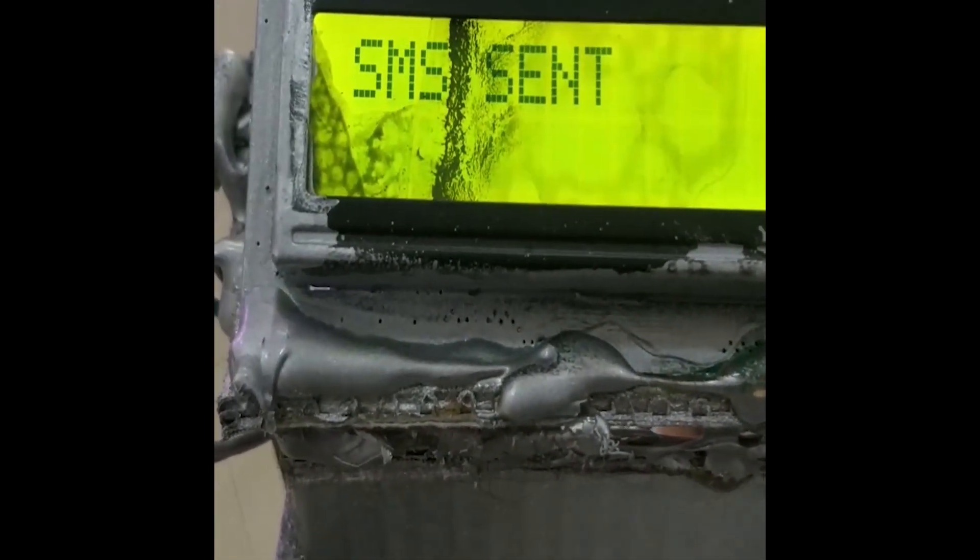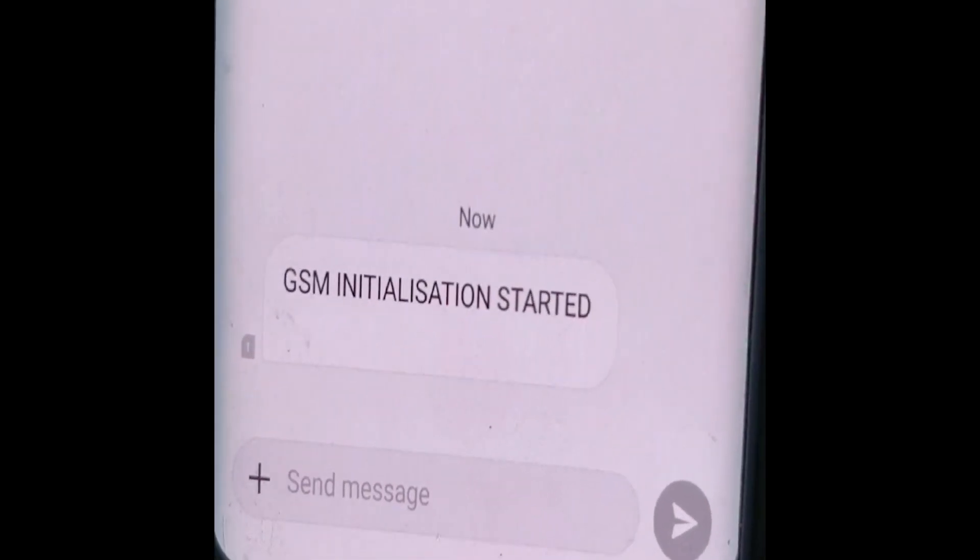The Arduino is programmed in such a way that the alert notification is sent to the phone. The initialization message is sent to the phone through the GSM Module indicating that the GSM initialization has started. When the dustbin is empty on the dry and wet side, it shows zero on the LCD display.